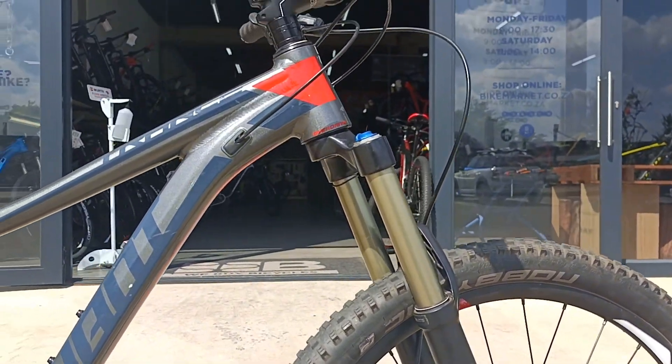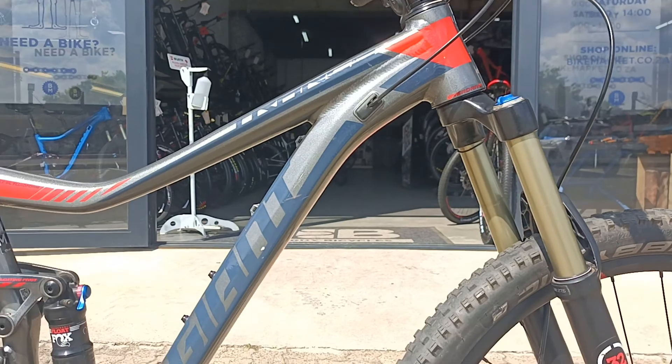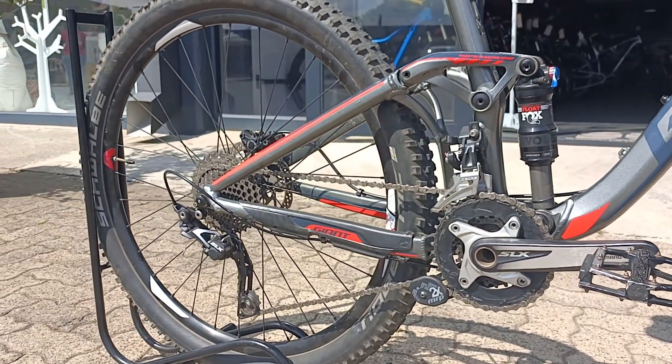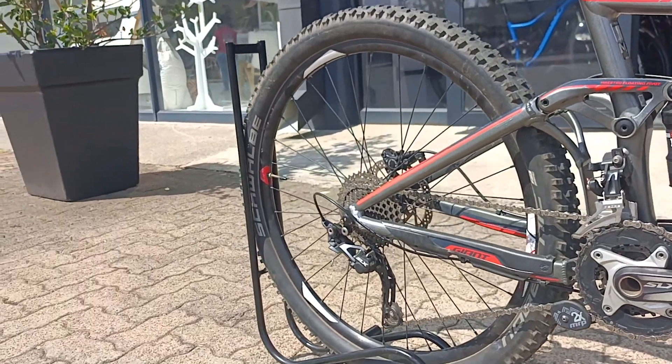Fox 32 up front with massive travel on there, and then on the rear you've got a Fox Float. You've got a chain guide as well keeping you nice and solid and quiet out there, with a clutch on that mech.